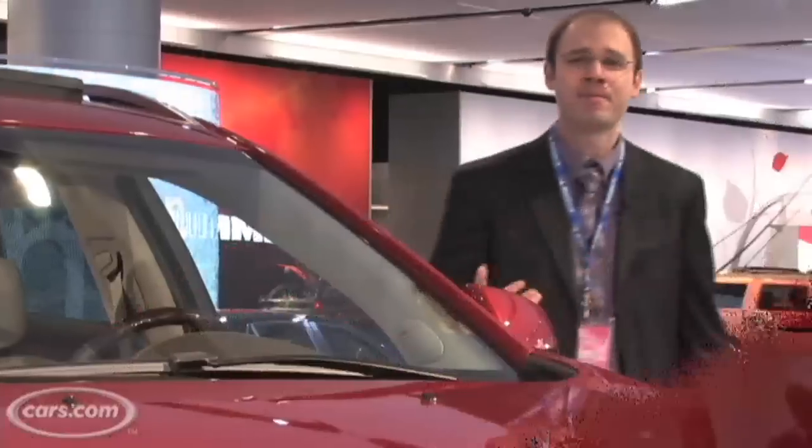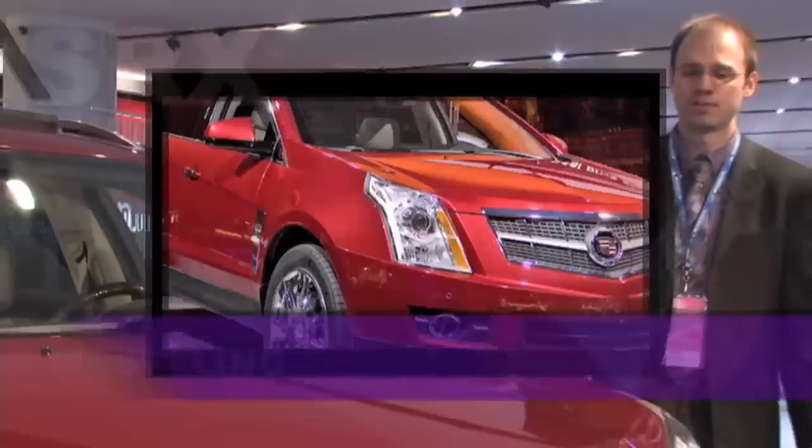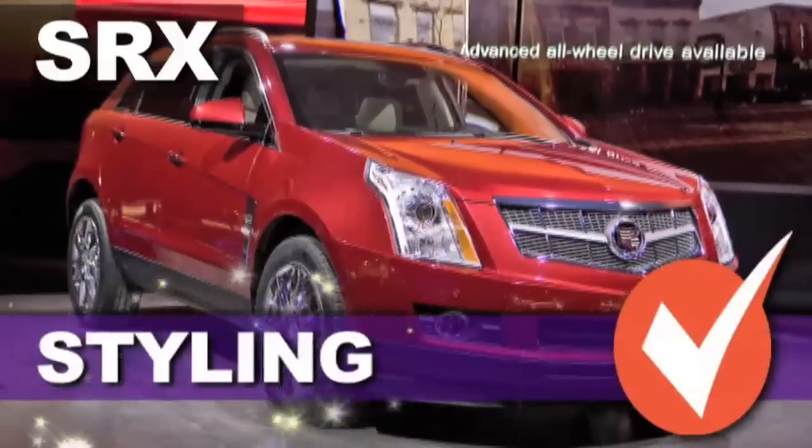Compared to the MKT, the SRX has a more athletic compact look overall and in my eye comes out as the styling champ.